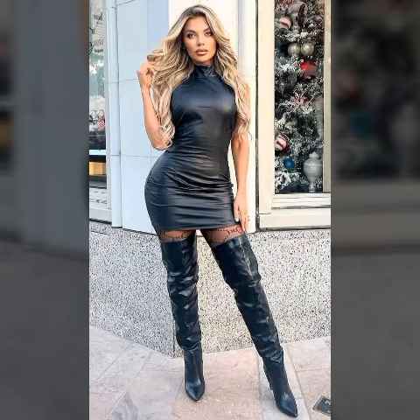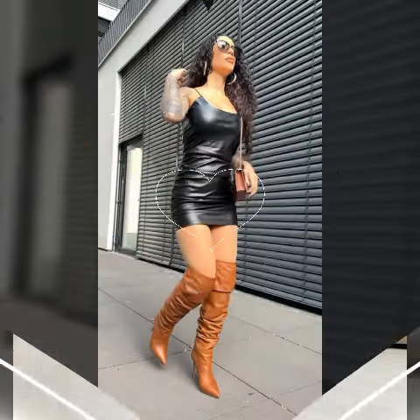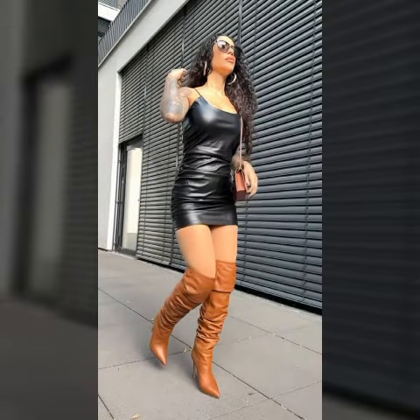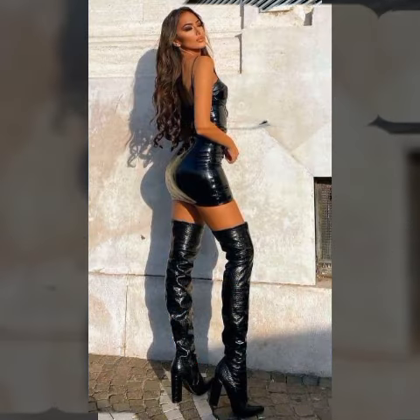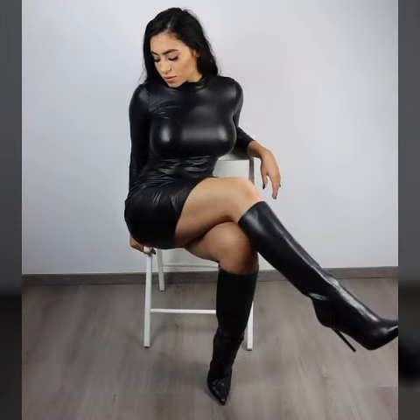For many more latest trendy designs, visit my channel. There you can see latex leather dresses, latex leather long dresses, bodycon dresses, fitted dresses, knee-length dresses, skirts, mini skirts, jumpsuits, catsuits, bodysuits, biker dresses, long gloves, pantyhose, and also mother of the bride dresses, wedding dresses, and party wear dresses.